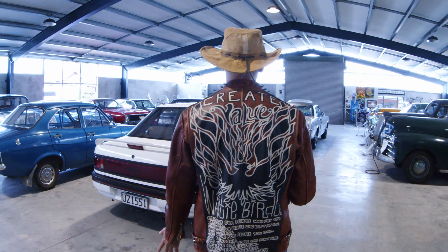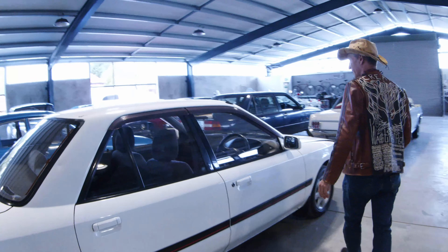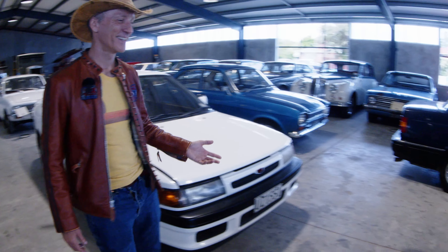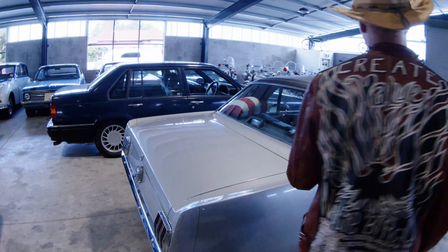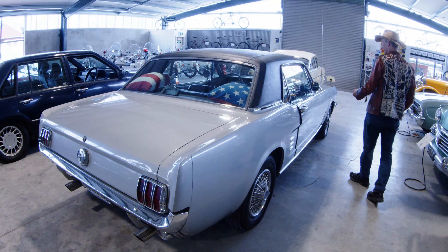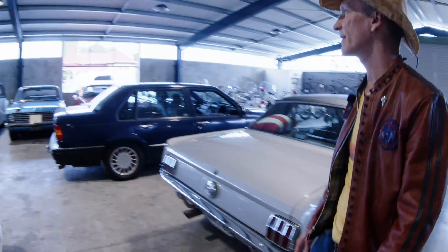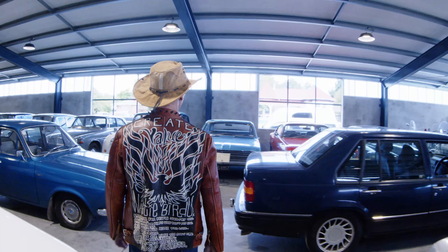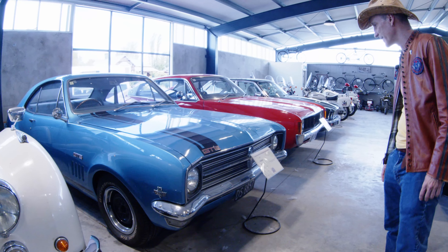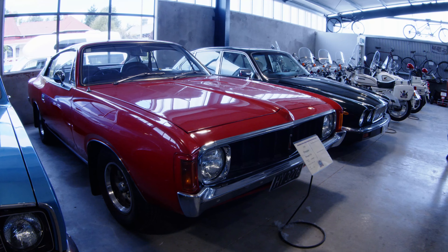Mazda Familia — it's probably something I already know, but I've never heard it called a Familia. Mustang — you would see them at every car show, except we're in New Zealand so I can see why some people might be excited to see one. Holden Monaro GTS, number 332 of 400. Chrysler Charger. And way too many police motorbikes — looks like they probably got a deal on these.